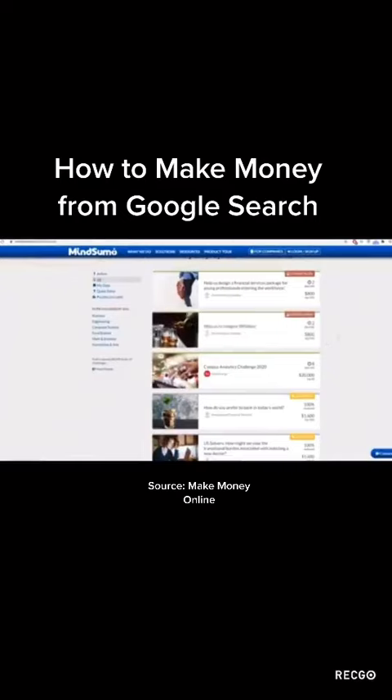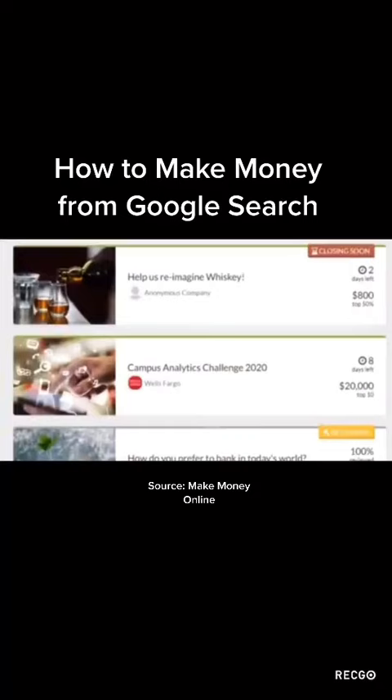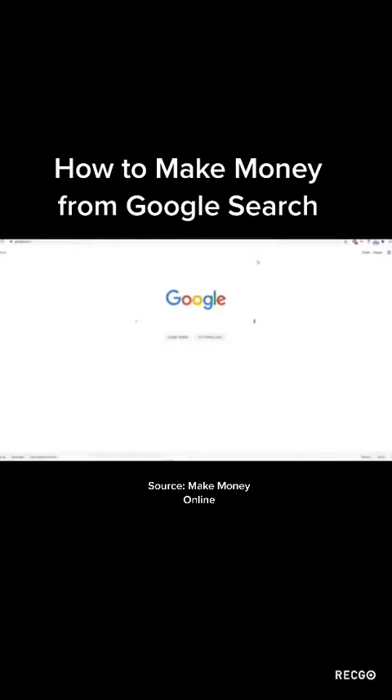Once you log into your account and scroll down, you'll see all these different challenges, questions, and projects that you can answer and get paid for. They pay anywhere from a couple hundred dollars up to around a thousand dollars. If you're in the top five, you can make $200 in this case, and sometimes a lot more than that. Stick with me so I can show you that simple Google trick and exactly how you'll be paid to search Google.